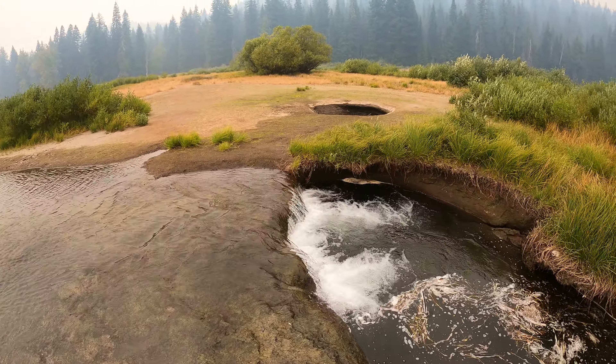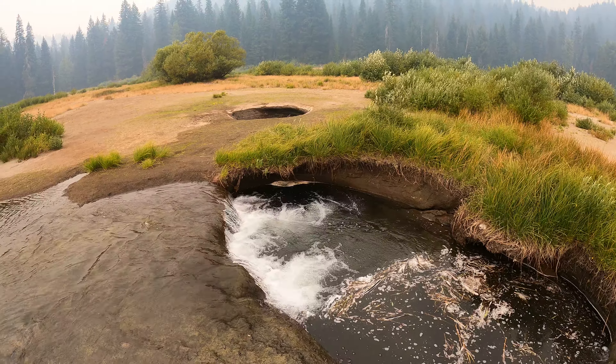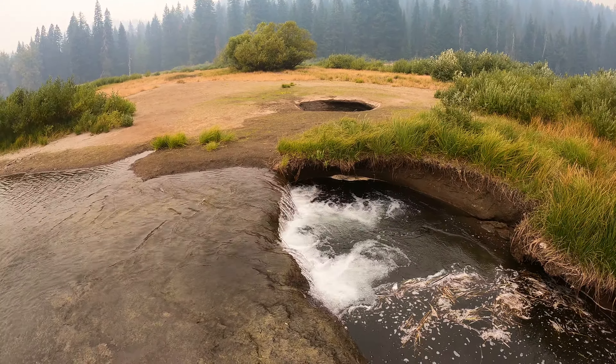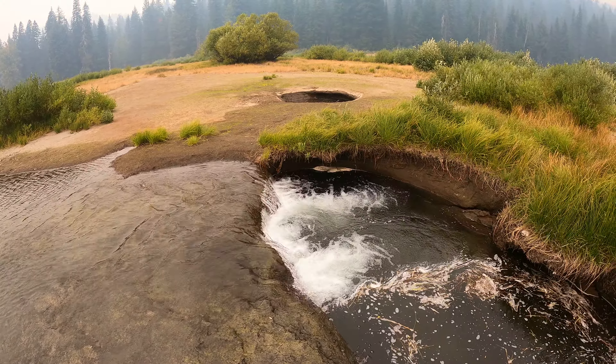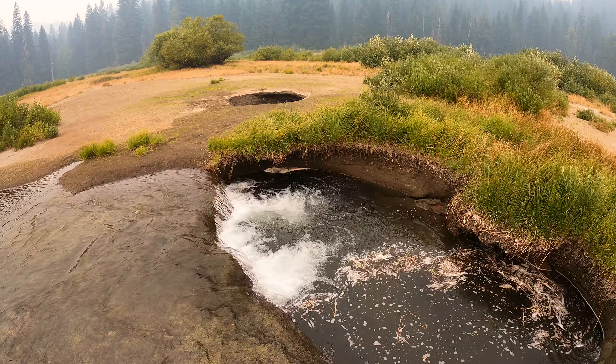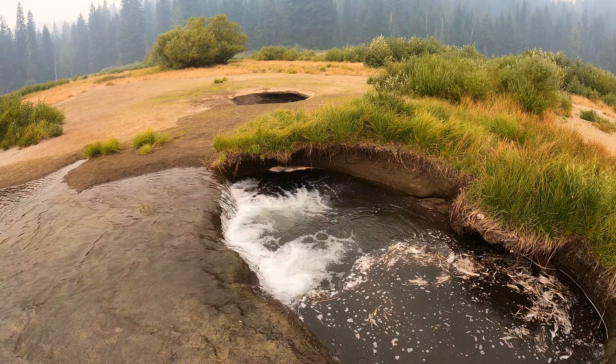This is about as far as I can get without getting my feet wet. As you can see, there's a lot of water flowing down here, and it looks like it's flowing towards that other hole — but I think this water is actually going a little bit to the right and deeper under the ground than that other hole.